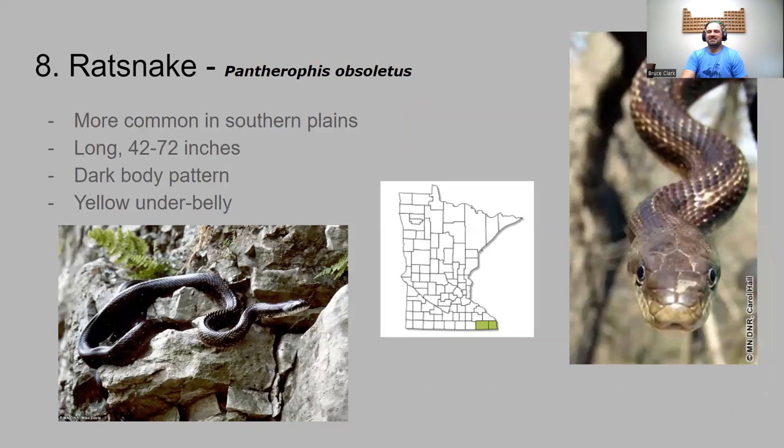Number eight is the rat snake. This one just barely made the cut — only found in those two most southeast counties in the state, though they're more common further south. They're long, three and a half to six feet in length. They have a really dark body pattern — a very dark body with a yellowish or creamy underbelly. That's number eight, the rat snake.